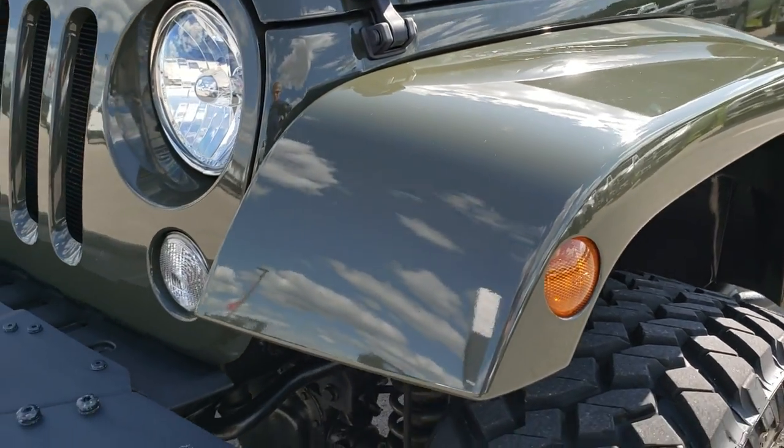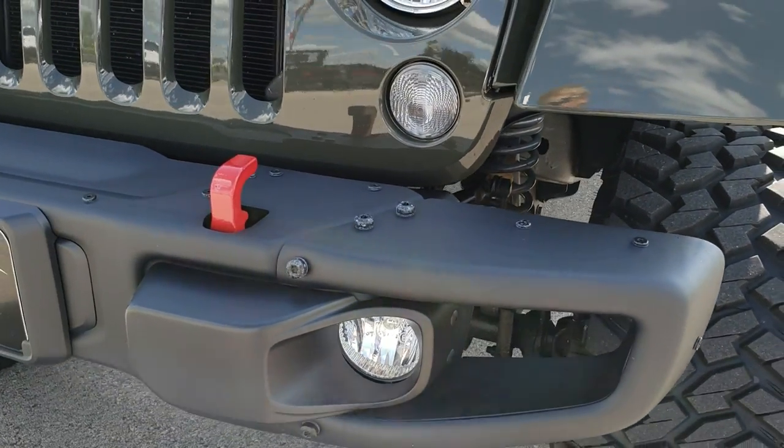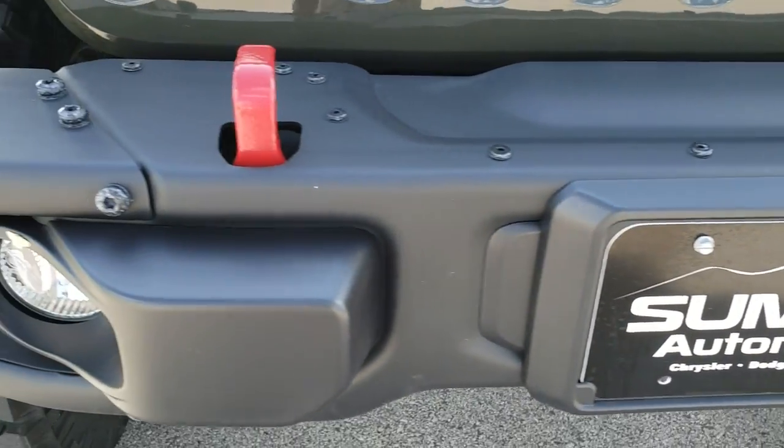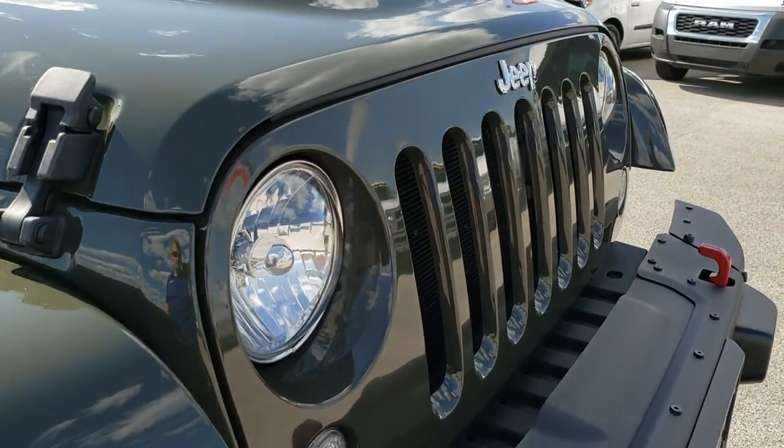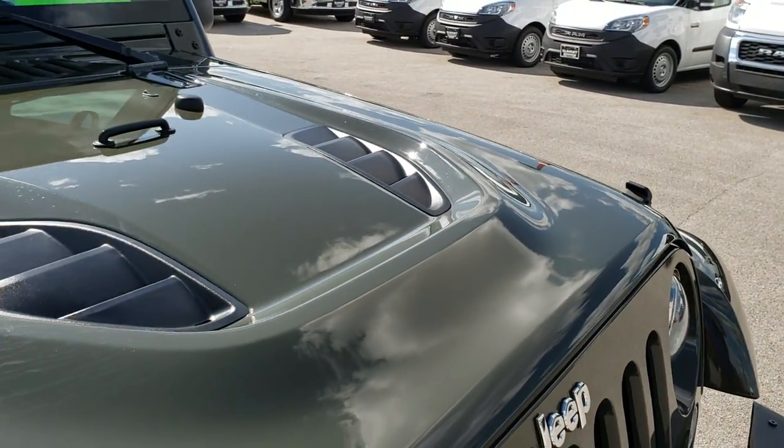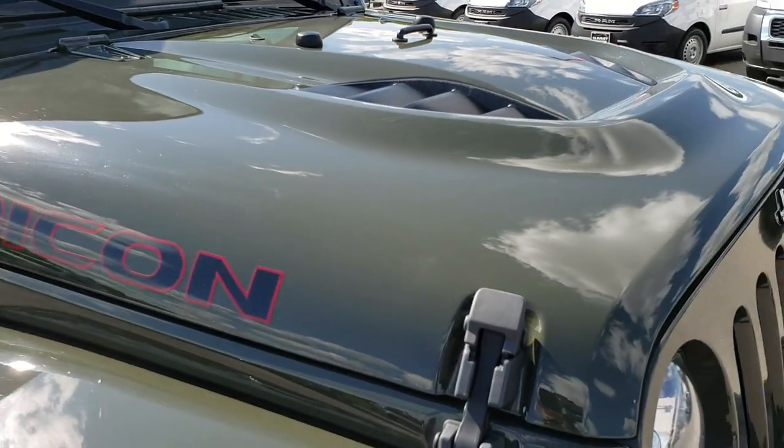Tank clear coat — really a good-looking green on here. It has the metal front bumpers, part of the Hard Rock package, and the red tow hooks. Headlight lenses are nice and clear, and the hood is in excellent condition — you get the sport hood on there.